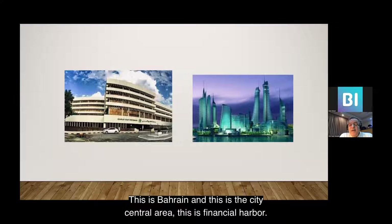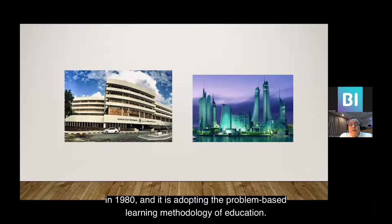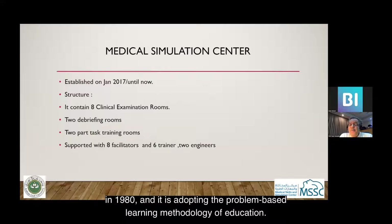This is Bahrain, this is the city center area, and this is Financial Harbor. This is our medical school that was established 40 years ago in 1980, and it adopts the problem-based learning methodology of education.